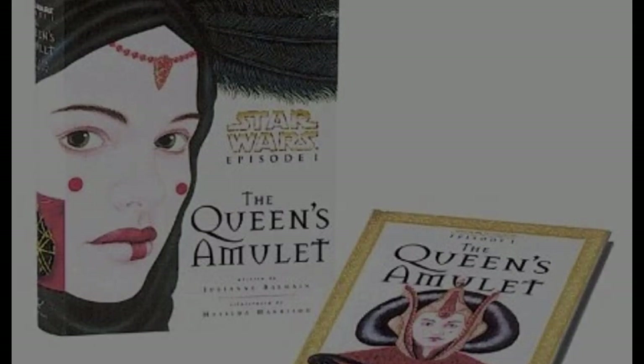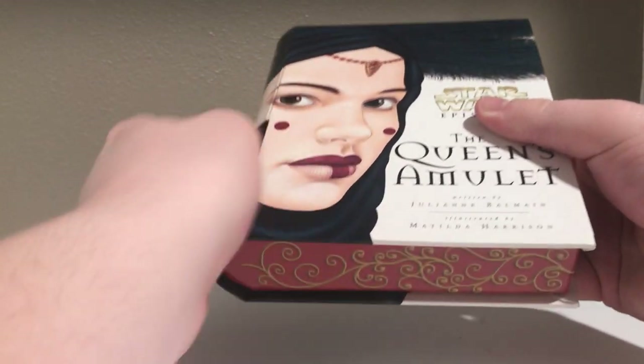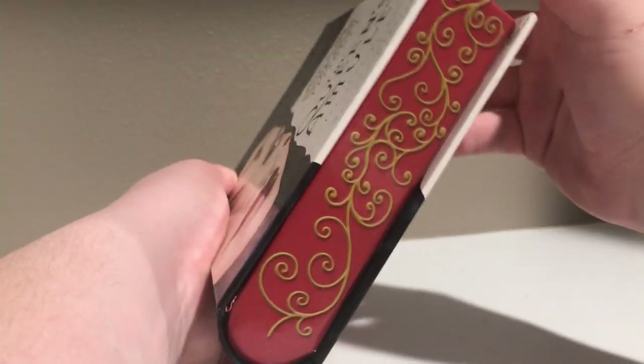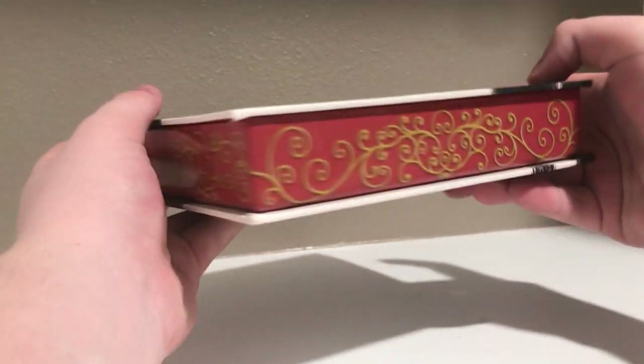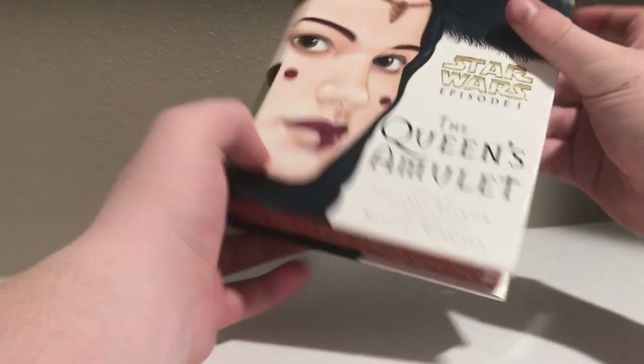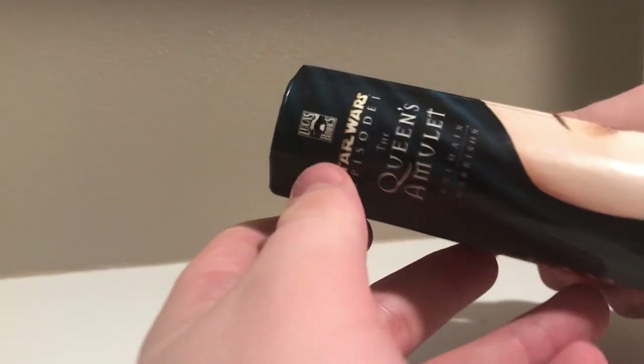It takes place prior to Episode One: The Phantom Menace, so prior to 32 BBY, and came in at a whopping 24 pages. Looking at Queen's Amulet, it comes in this big bulky box that is very heavy duty — almost feels like there's some metal here, but it's basically just hardcover. You've got very pretty trimmings along the side that add quite a cool touch. I really love the cover — her face wraps around onto the spine and I love the font chosen.